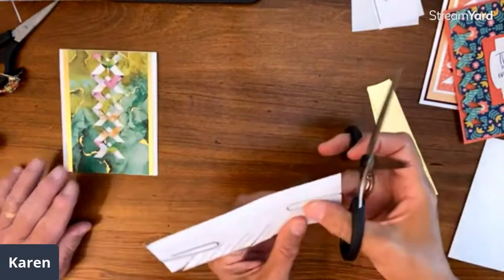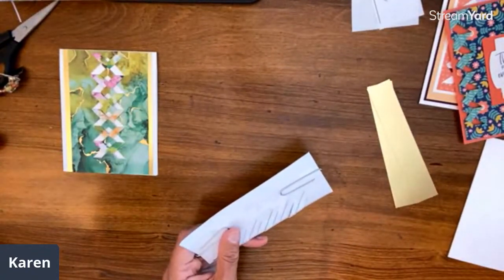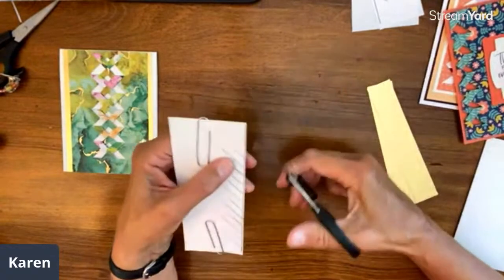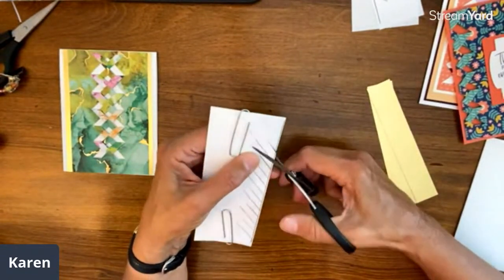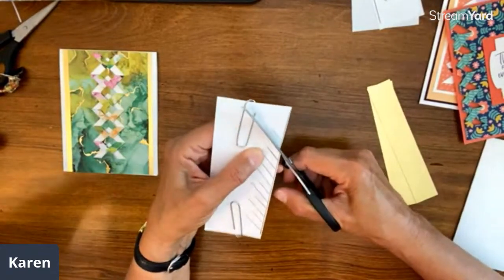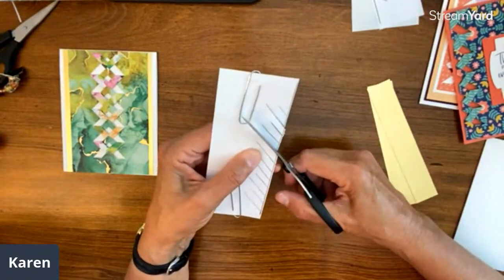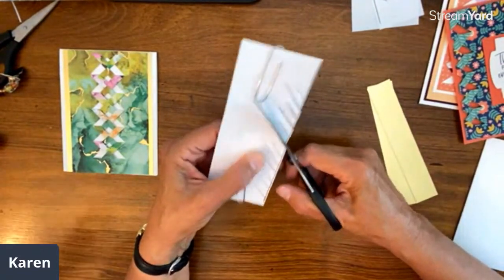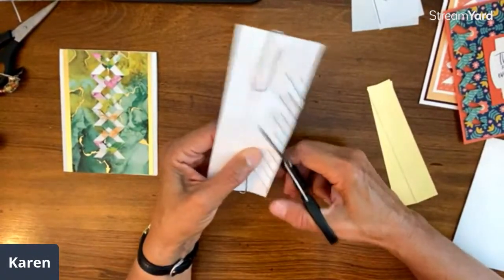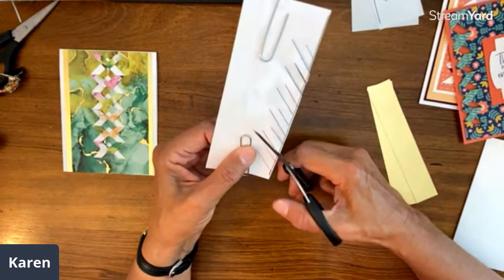We're making quick work of today's project — I thought this might take a while, but we are speedy stampers. Sharon, you got your stamp set and card making supplies for the class two weeks from now. If you've ordered them, they are in the mail. Can you imagine if Karen stamped as fast as she talks? It would be like a whirlwind — paper on the table would start flying around!